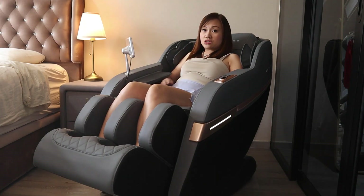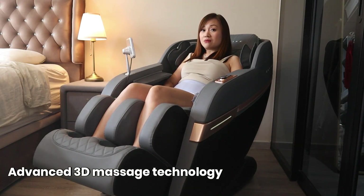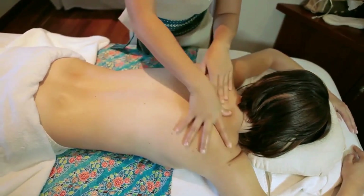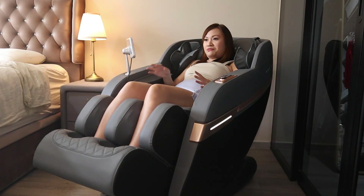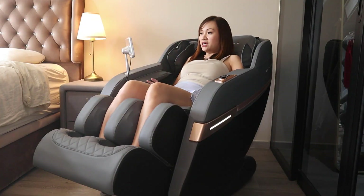The massage chair will do a body scan — they call it the AI body scan — whereby it scans every individual's body and height to position the rollers. This also means you can share this massage chair with other family members. The Empire Pro uses advanced 3D massage technology that mimics the real-life hand movement of a masseuse, so you feel as if you are really doing a full body massage. You can feel different types of movements such as kneading, tapping, knocking, rolling, and deep tissue push.